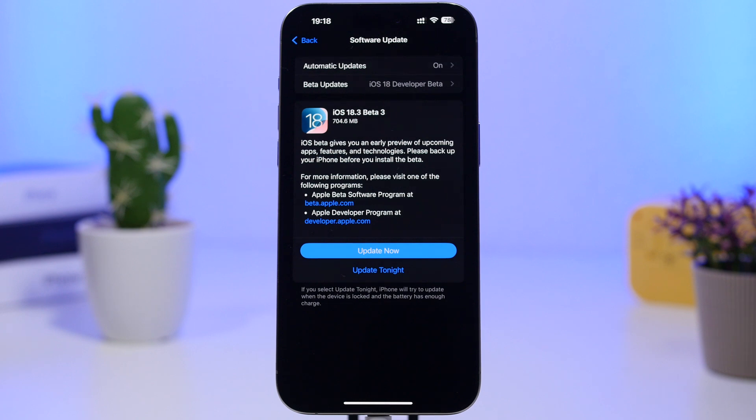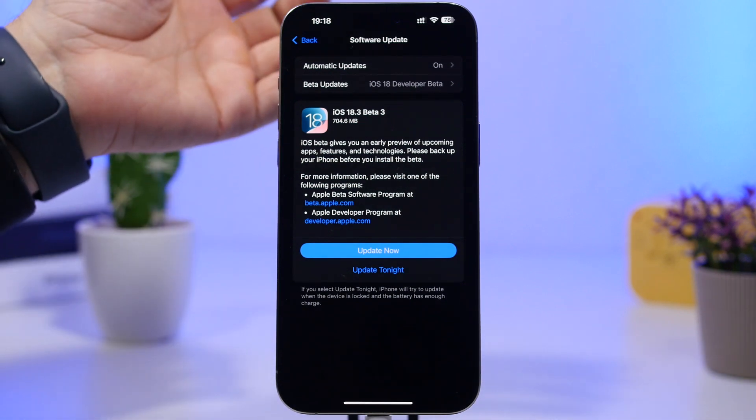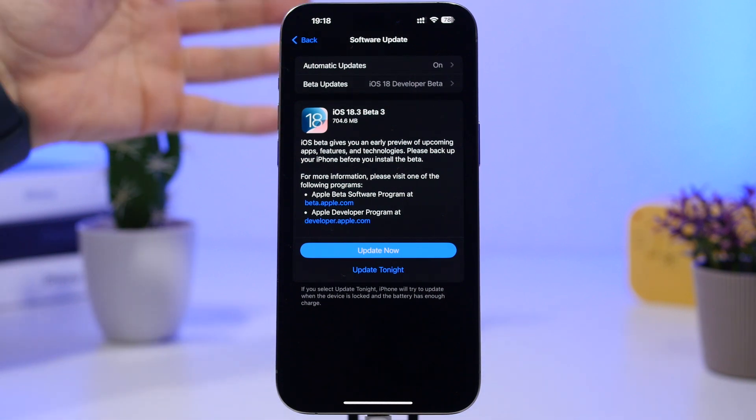Hey, what's going on everyone, this is Ariviews back with another video. Apple has finally released the third beta of iOS 18.3 — a really needed update. We're now closer to the public release of iOS 18.3, though based on this update we'll probably have to wait a few more weeks.